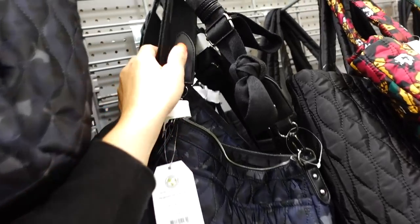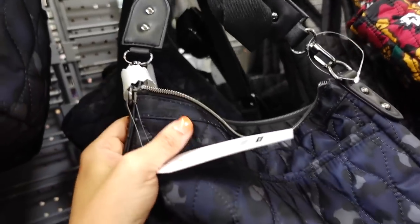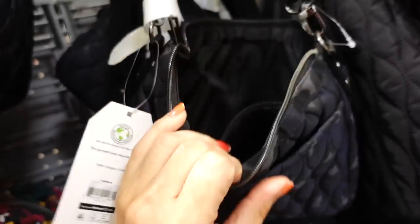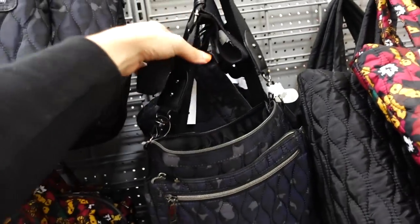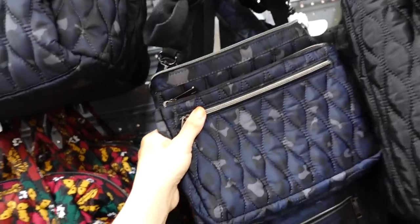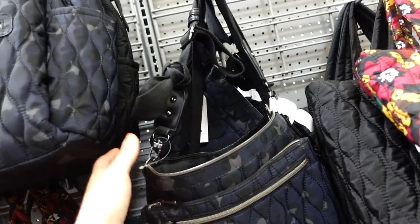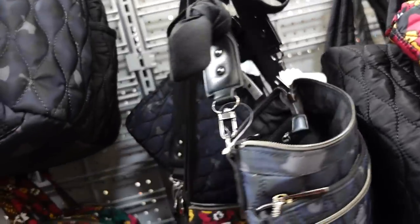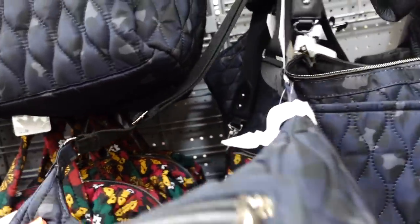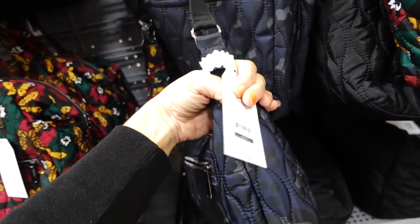These nylon pieces from Time Venture are all marked down — the quality on this whole line is really nice. The crossbody style has an adjustable strap and comes in blue and black, leopard print, and solid black. It was $24.98 and is now $19 and change. The shoulder style is also marked down.